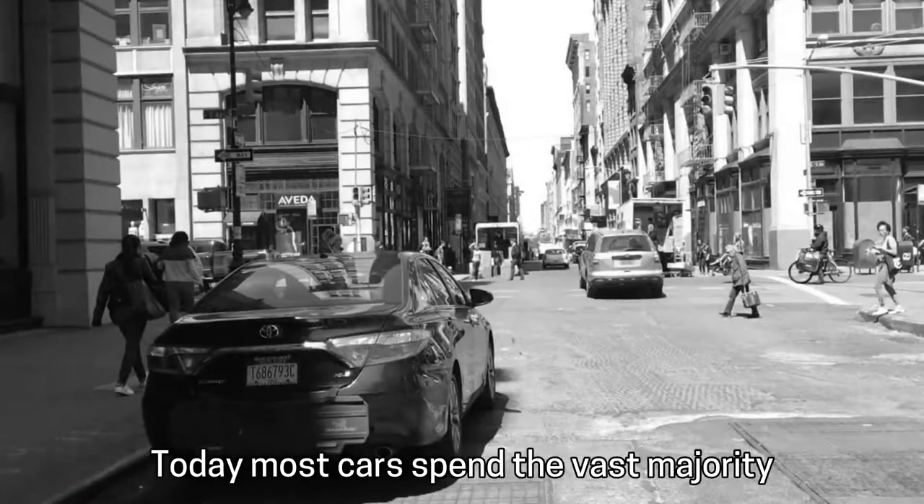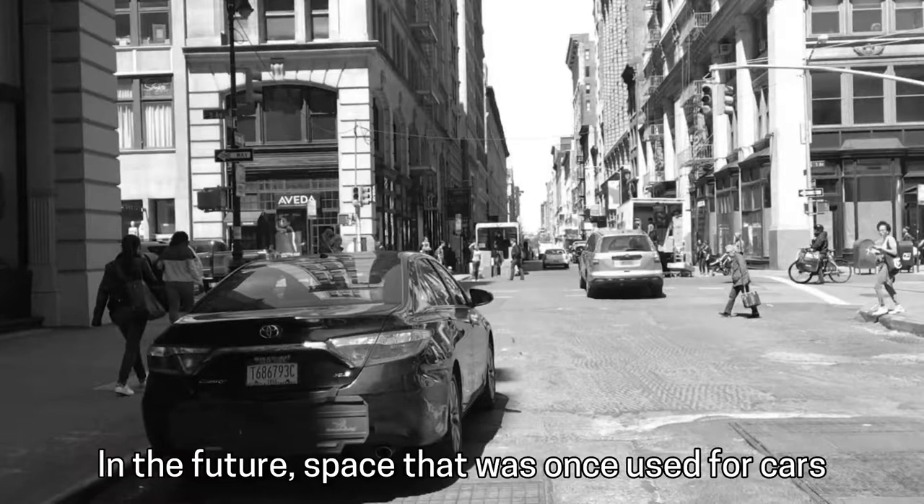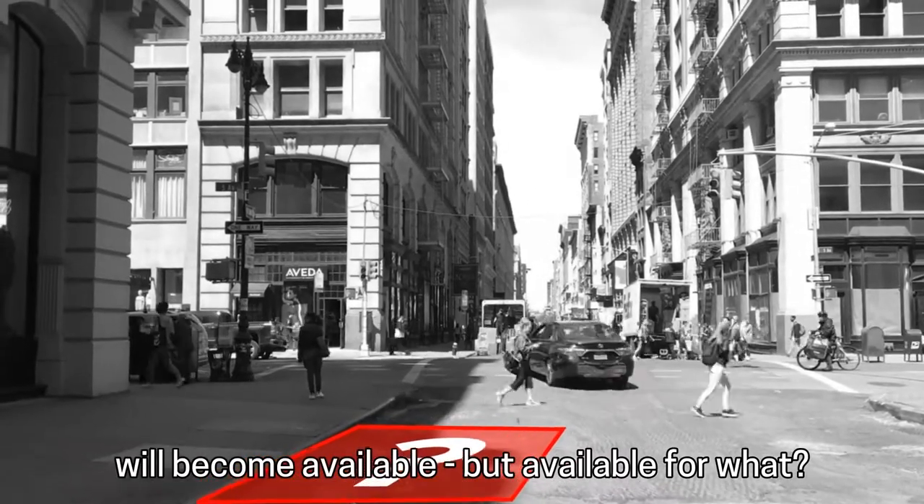Today, most cars spend the vast majority of their time not driving, but parked. In the future, space that was once used for cars will become available. But available for what?